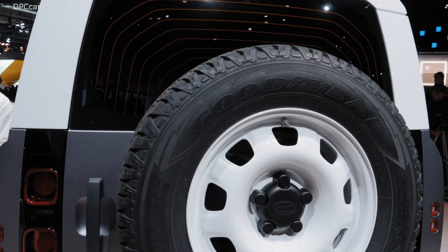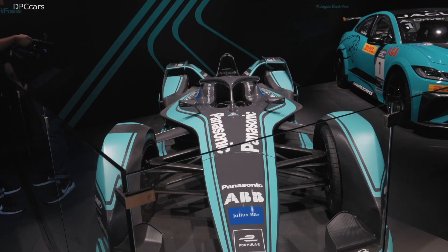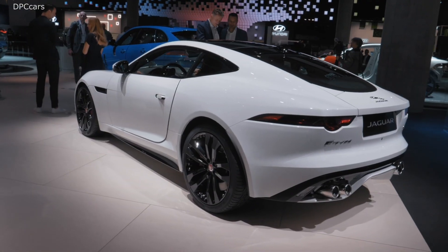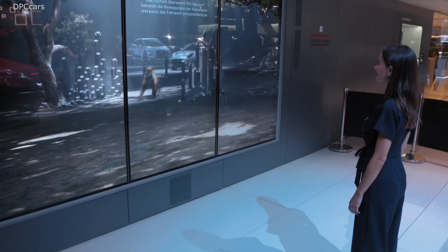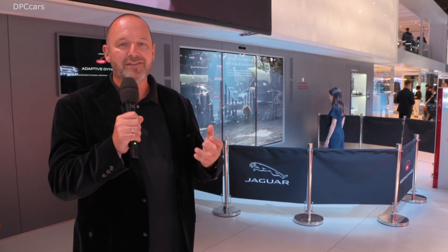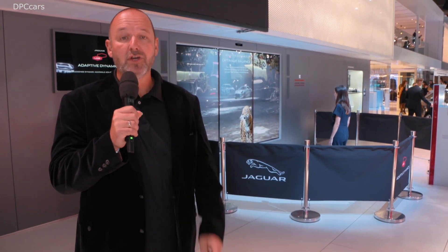Jaguar presents in a very nice and beautiful way how adaptive dynamics always does what you want from your Jag.